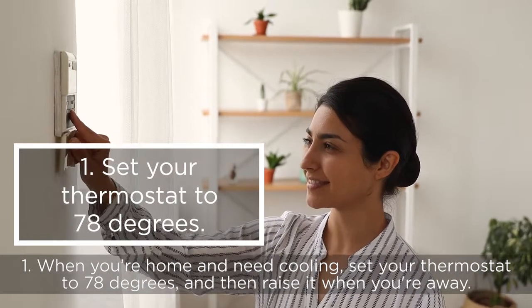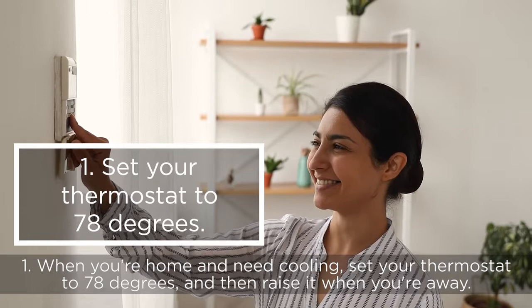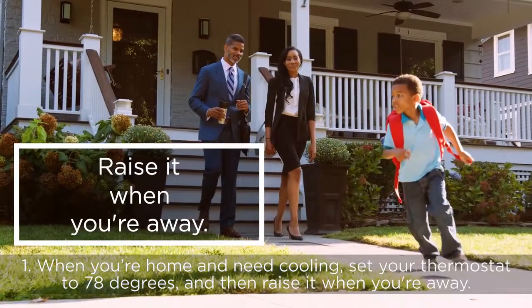1. When you're home and need cooling, set your thermostat to 78 degrees and then raise it when you're away.